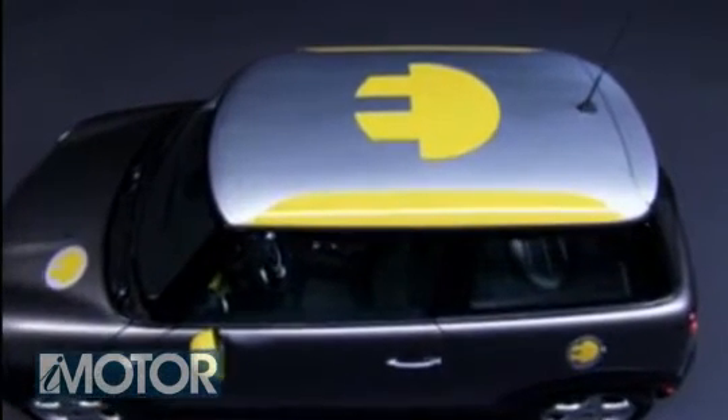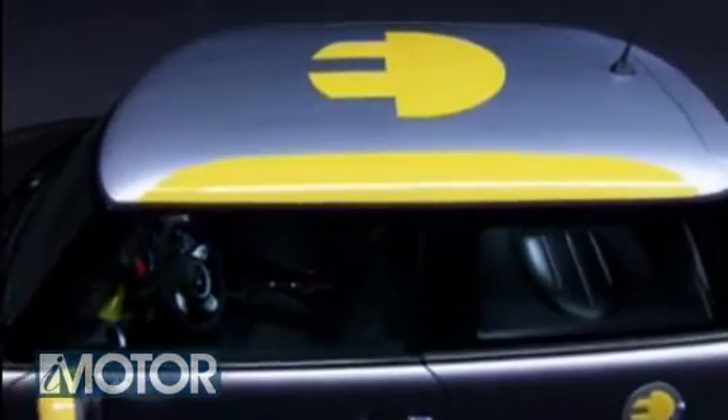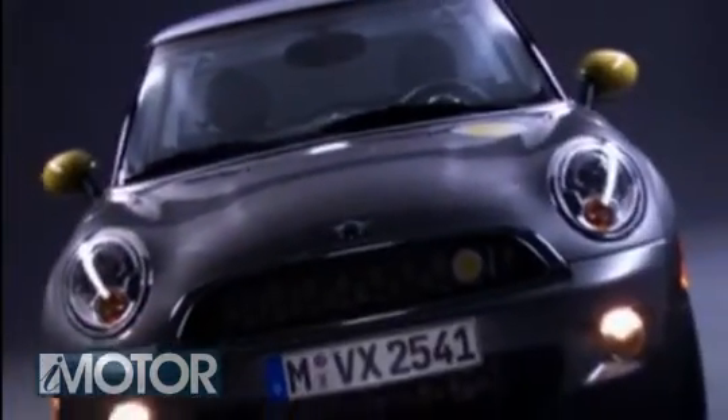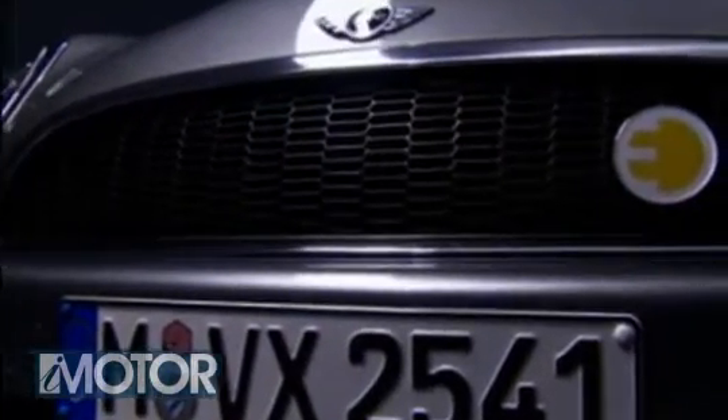Yes, it's another Mini, but the liveries aren't due to some estate agent's company car scheme. This is the trendiest Mini yet, in Los Angeles at least. The Mini E is owner BMW's first production electric vehicle. The programme consists of 500 mains-powered Minis to be leased for a 12-month trial in LA and New York.